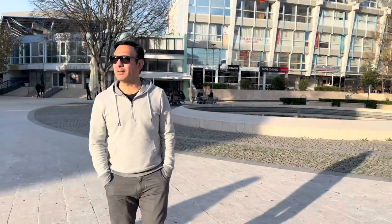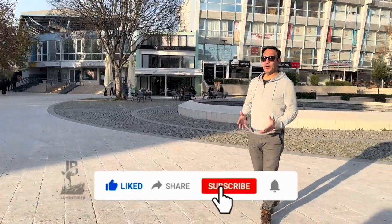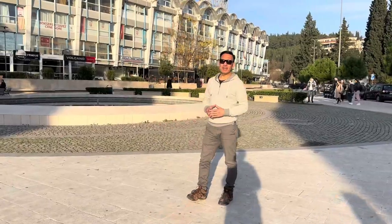Before we dive into the city's charms, let's start with a bit of history. Podgorica, the capital of Montenegro, has a rich and complex past. It has been known by various names throughout history and has witnessed many significant events.